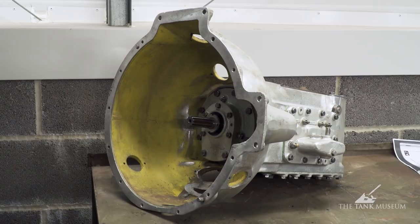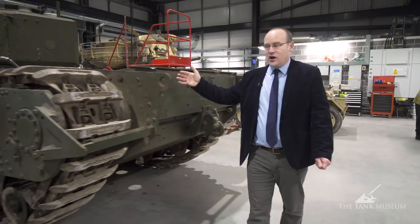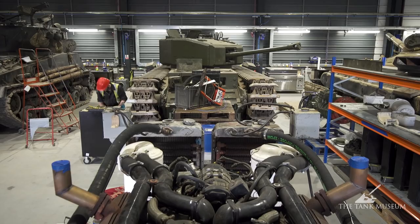Another vehicle that they'll tell you more about, that's new in the workshop, is a tracked vehicle — a tank, a Second World War tank — Churchill Mark III. That's all part of the Churchill Trust collection that has been loaned to us. It's a running vehicle, but it needs quite a bit of work.